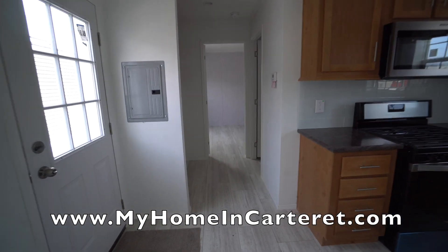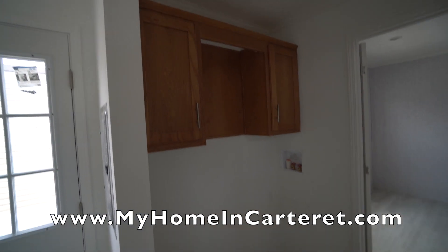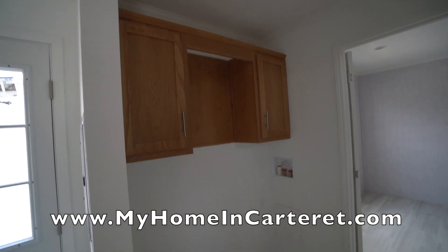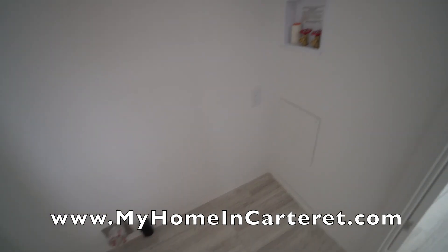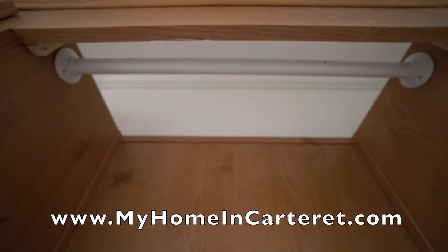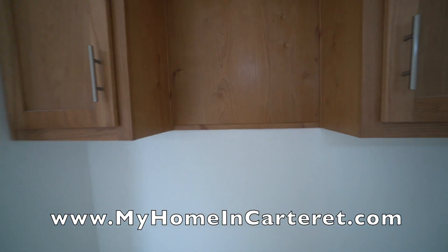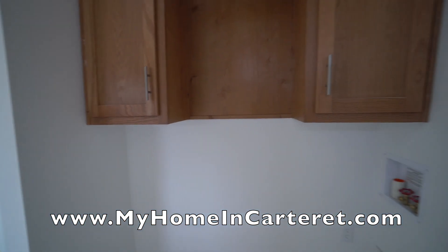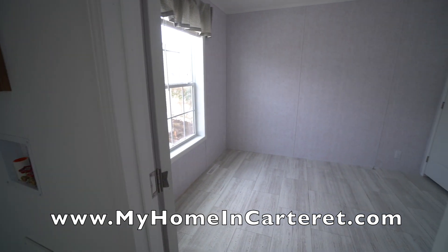Going down the hallway, you've got the laundry room area. This is two cabinets and a full-size washer and dryer. This homeowner has a surprise in store. And then there's a bar above for hanging anything you need to when you're working on your clothes.